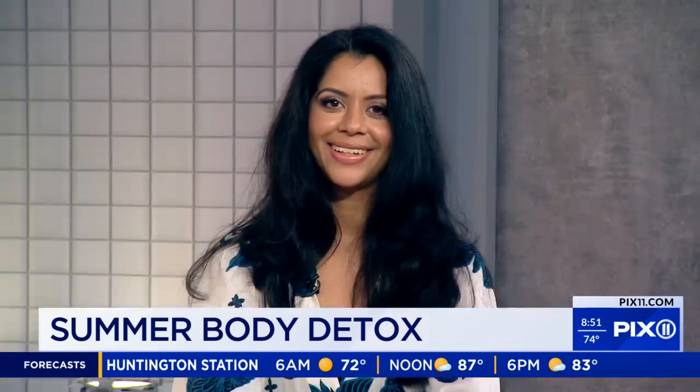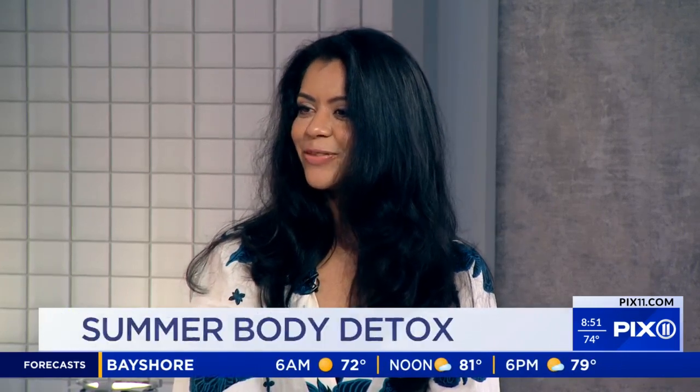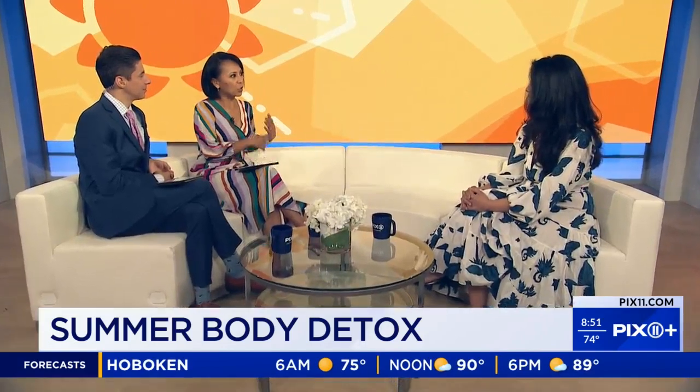Dr. Shivani Amin, a functional medicine physician, is joining us this morning with some tips. So we just had a chef on just a few minutes ago talking about how we should hydrate. Is that the first step we should do every morning when we wake up?